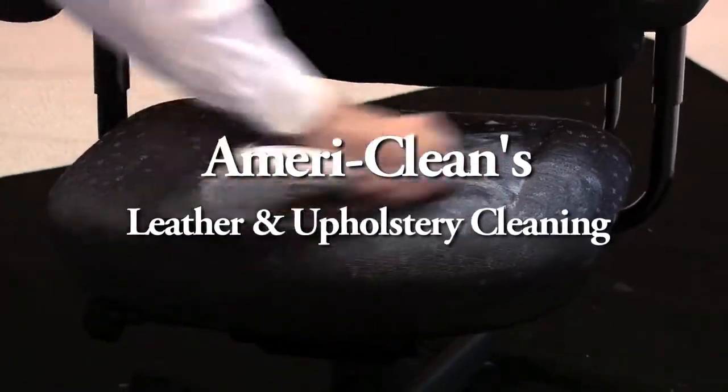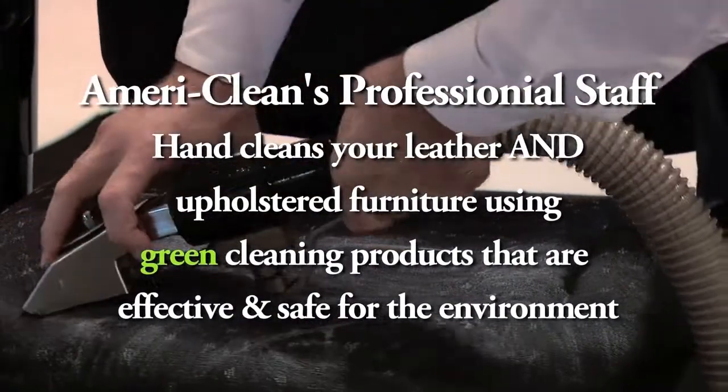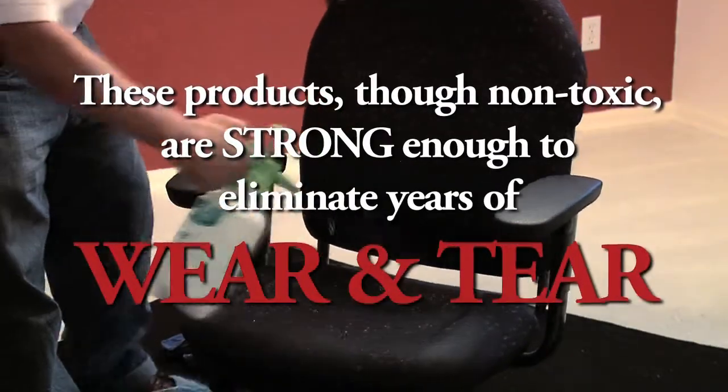In addition to our carpet and hard floor cleaning services, AmeriClean can help remove the built-up stains and dirt from your leather and cloth upholstered furniture. Our experienced staff cleans your furniture utilizing green cleaning products — safe for your children, safe for your pets, and safe for the environment. These products, though non-toxic, are strong enough to eliminate years of wear and tear.